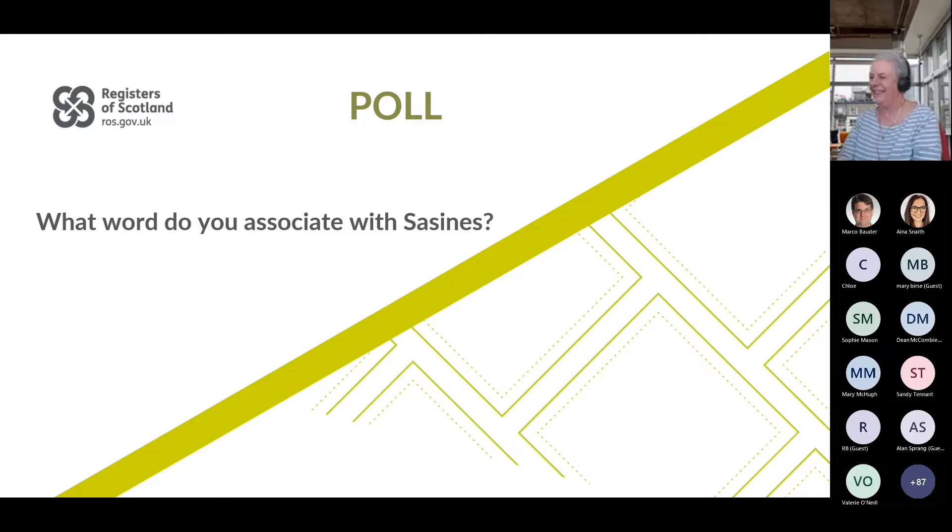There definitely seems to be a picture emerging. Someone's put 'better' — that's nice, it's an optimistic one. I think we're getting the sense. Shall I close it there, Jackie? I think we're getting the general feeling there.